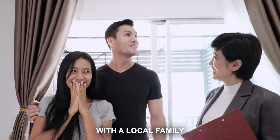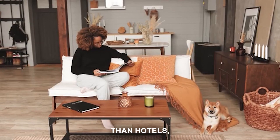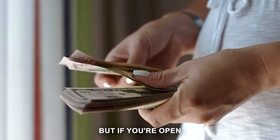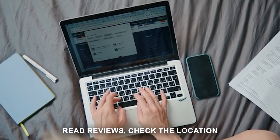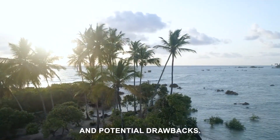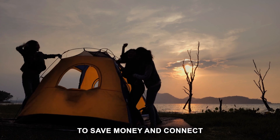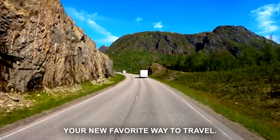Then we have homestays, where you stay with a local family in their home — an incredible way to immerse yourself in the culture and customs of a place, and often cheaper than hotels, particularly in more expensive destinations. Of course, these options aren't for everyone. If you value the services and consistency of a hotel, they might not be for you. But if you're open to new experiences and looking to save money, they're definitely worth considering. Remember to do your research, read reviews, check the location, and know what's included. And don't forget about camping — if you're an outdoor enthusiast, pitching a tent or parking an RV can be a great way to save money and connect with nature.